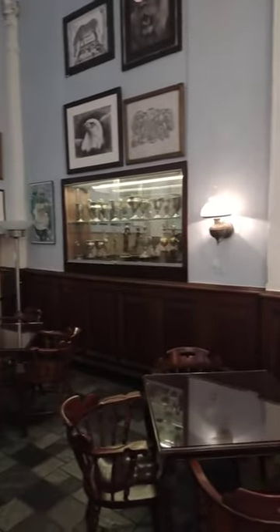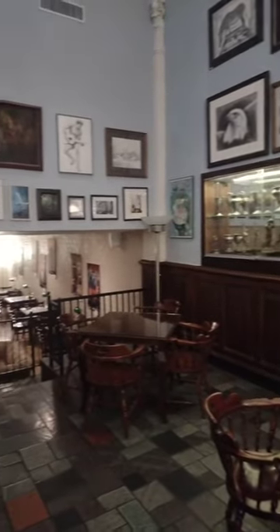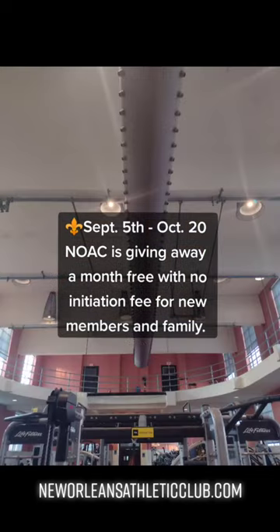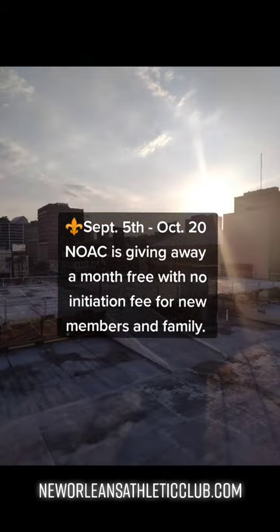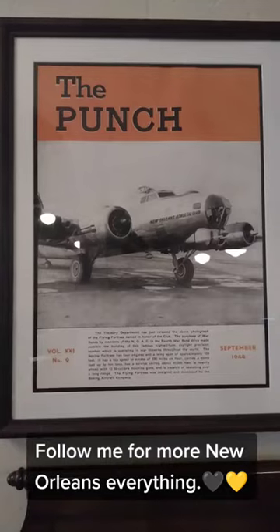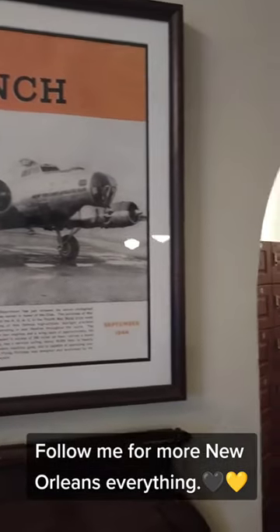This is also the bar, in case you want to work out your liver — in a bad way, I guess. But still, options. Treat yourself! And if you're looking for a cool historic place to work out with amazing architecture, this place is something I'd recommend. And as mentioned, they have deals too, so check it out — and then work it out.